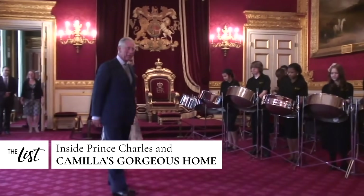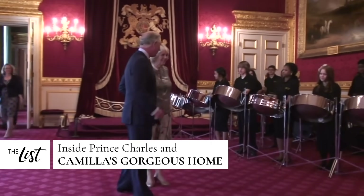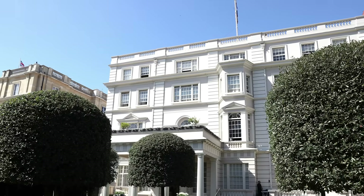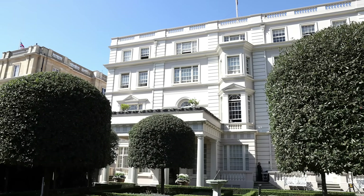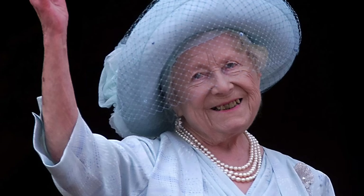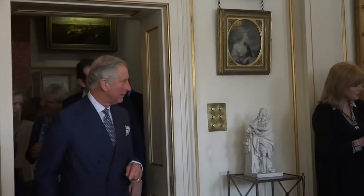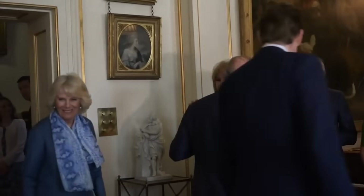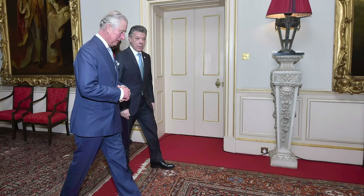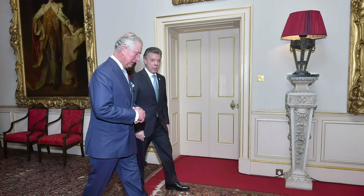Clarence House, the primary home of Prince Charles and Camilla, is an architectural treasure within walking distance of Buckingham Palace in London. The impressive four-story building was designed between 1825 and 1827, and before Charles and Camilla came to live at the estate, it was the home of the late Queen Mother for nearly 50 years. Although the royal family's official site says the building underwent extensive refurbishment and redecoration to become a home for Charles, much remained the same as it had in the early to mid-1900s.